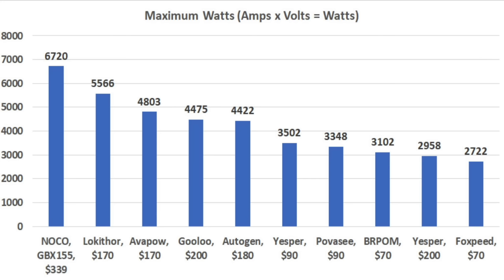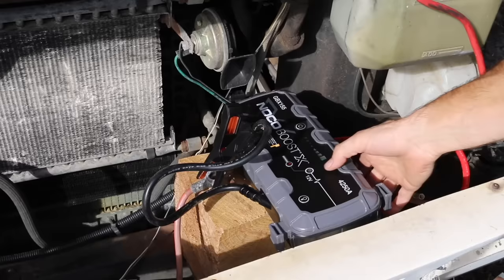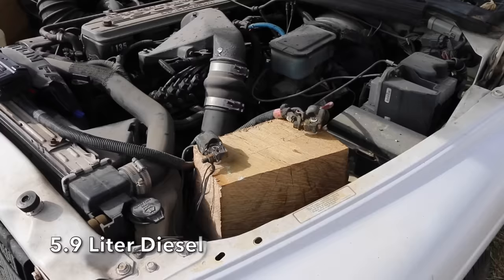Several of the other brands performed well in this test, but the NOCO outperformed all other brands by over 1,000 watts. I then used the jump starters to jump start a 454 cubic inch engine in an old RV. The NOCO delivers more than twice as many cranking amps compared to some of the other brands.